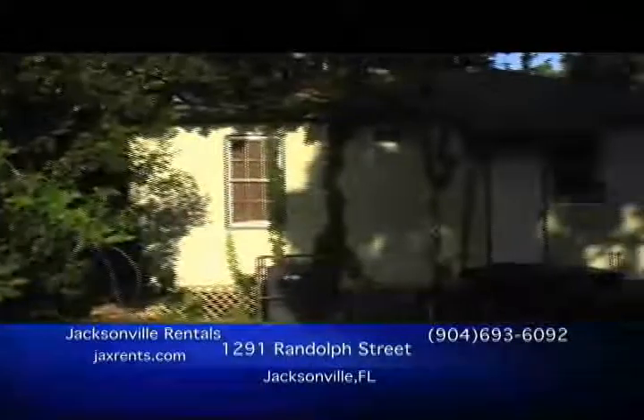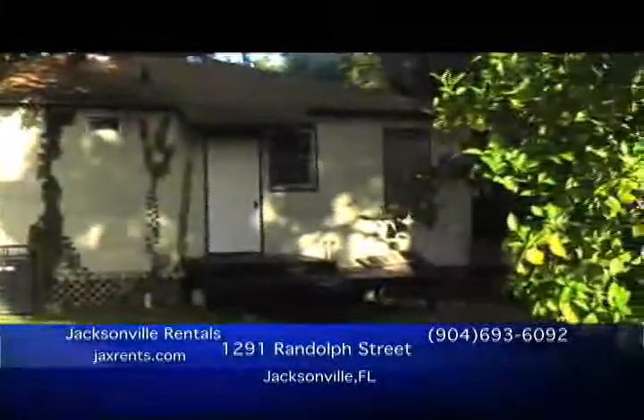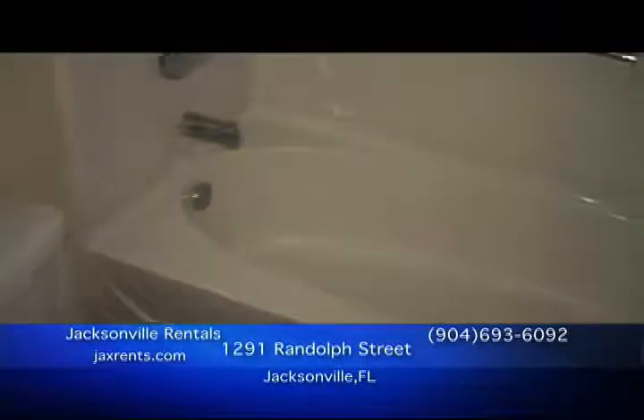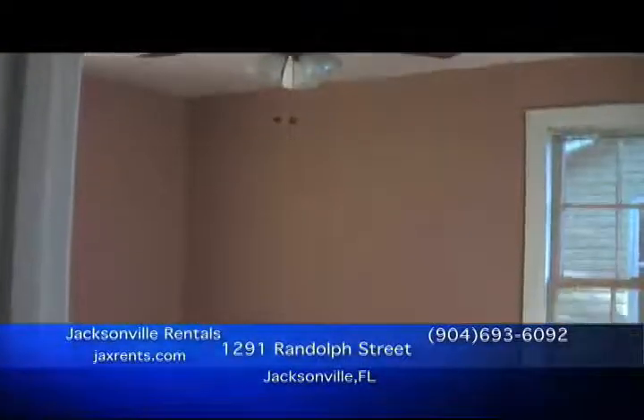The back door opens to a generous backyard with a large storage shed for all of your tools and extras. For more information about this home, call Jacksonville Rentals at 693-6092 or visit them on the web at jacksrents.com.